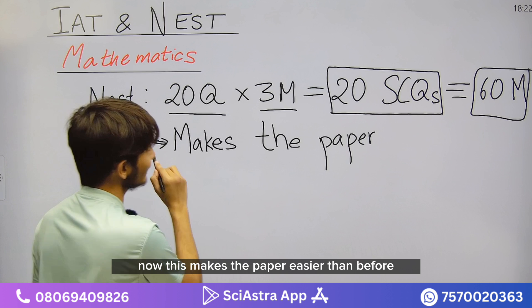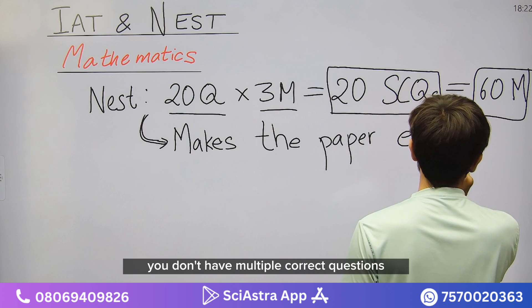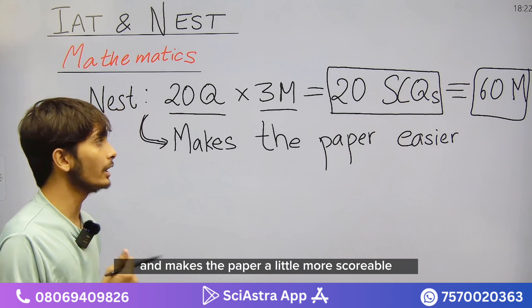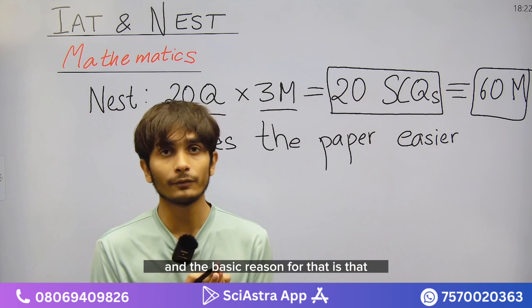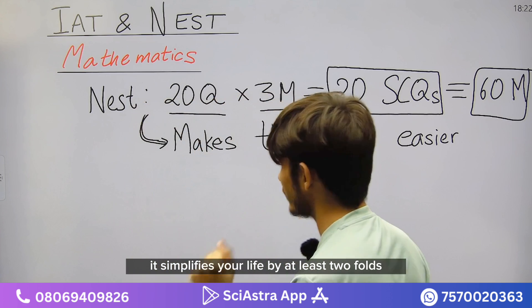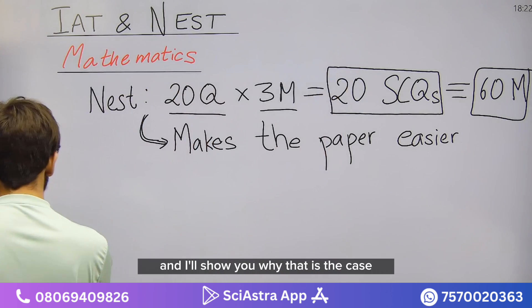This makes the paper easier than before — there are no multiple correct questions, which makes it more scoreable. The basic reason is that when you have single correct questions, it simplifies your life by at least two folds. I'll use the whiteboard to show you why.